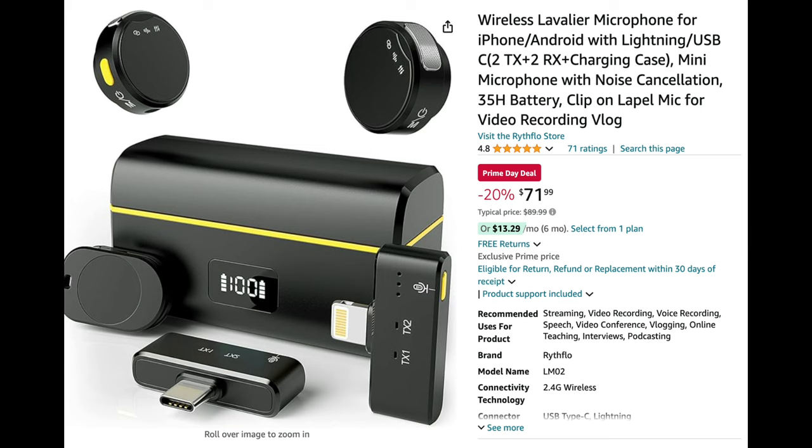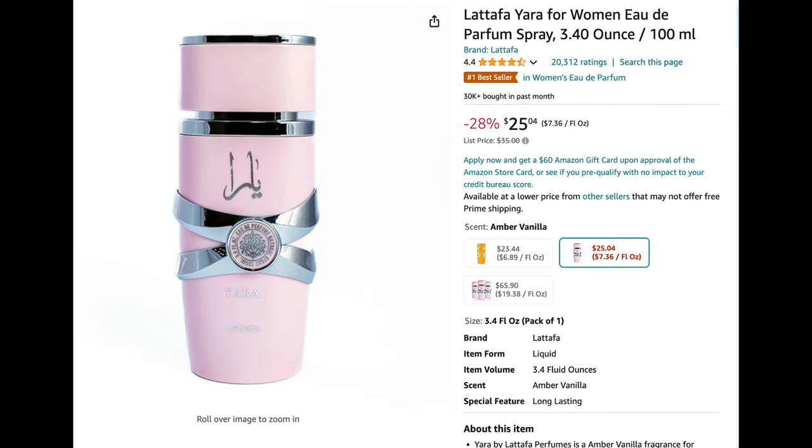Next up is this lavalier microphone that connects to either your iPhone or Android. The microphones clip onto your shirt, and this one is also magnetized so it can attach to a magnetic surface. It's great for recording clean, crisp audio — whether you're making videos, doing interviews, or recording a podcast. It's $71.99 on Prime Day, down from $90.